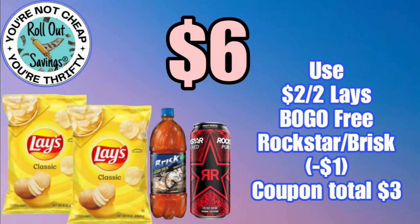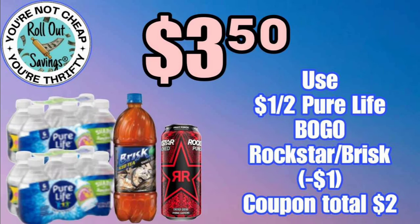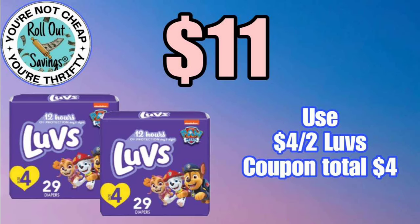Now we're going to go into our any day deals for Dollar General. We have $6 for two Lays, the Brisk Tea, and also for the Rockstar. For $3.50, you can get your Pure Life water, your Brisk Tea, and your Rockstar.